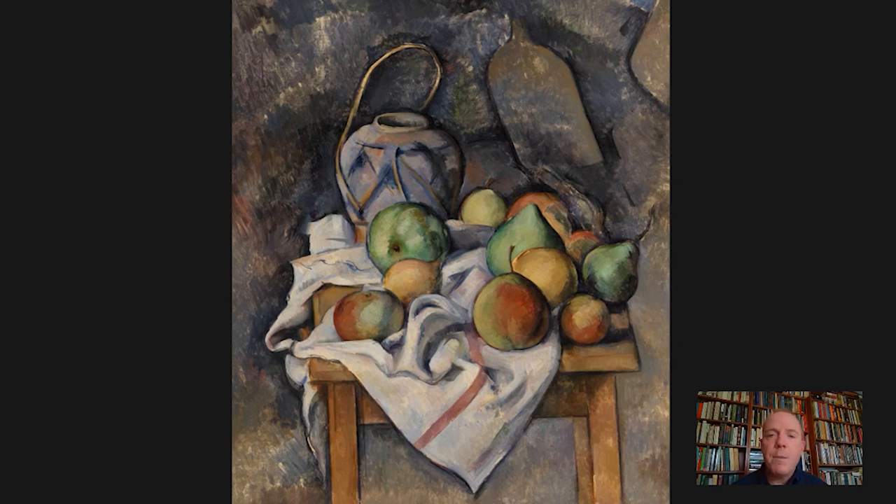Ginger jars were very popular decorative objects in 19th century France, and if you visit Cezanne's studio in the south of France, in Aix-en-Provence, you'll still see one there today. It's an object he returned to over and over again — there are more than 10 pictures featuring the ginger jar. And last but not least is this table, another object that Cezanne returned to repeatedly.